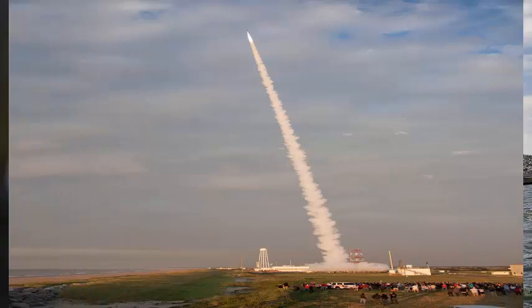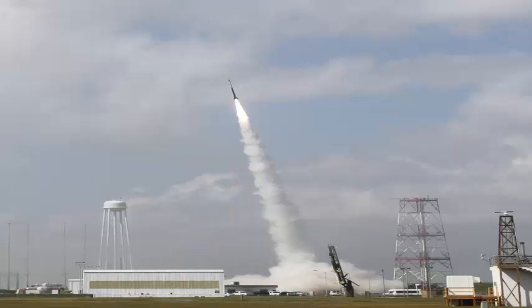A release scheduled for Wednesday before dawn was rescheduled due to clouds in the forecast. Reserve launch dates have been made until June 6th.